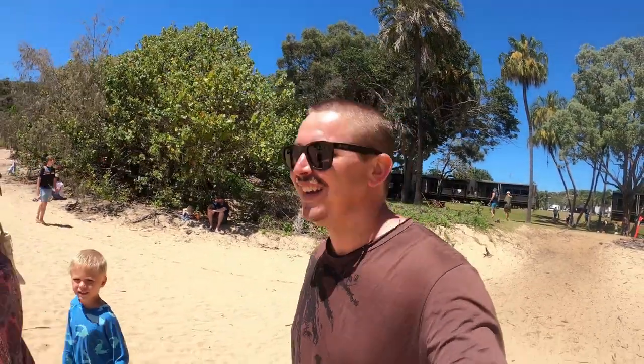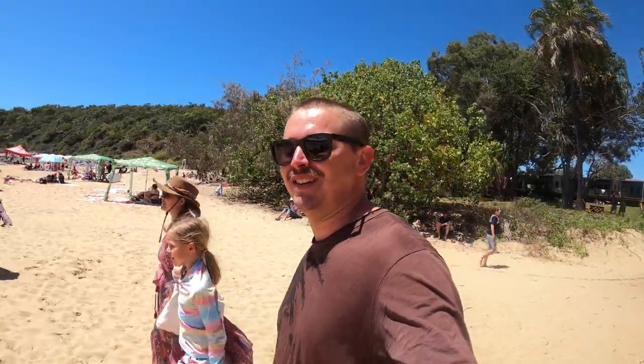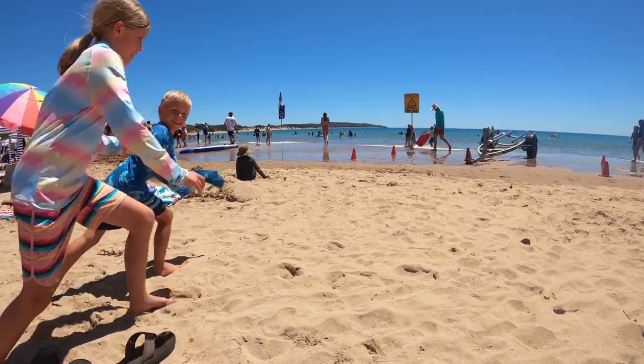Bondi Beach eat your heart out! It looks as busy as Bondi Beach - that's school holidays for you. On your marks, ready, set, go!